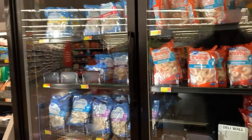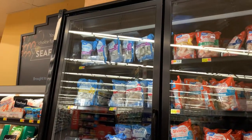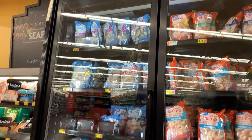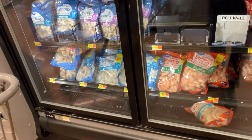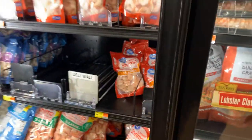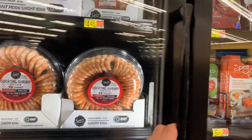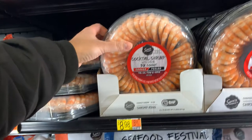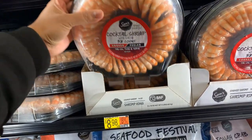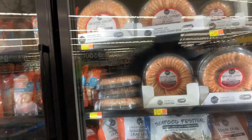Wow, look at these — they are all shrimp! This section totally belongs to shrimp. You have extra large, medium, small, and extra small shrimp. Look at these cocktail shrimp with a count of 38 — it costs around $9, that is like 620 rupees.